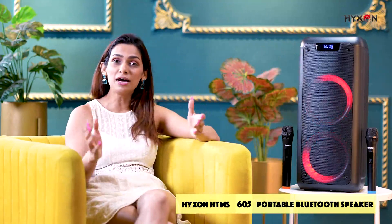Bring the Hexon HTMS605 portable indoor and outdoor Bluetooth speaker and enhance the atmosphere of your gatherings.